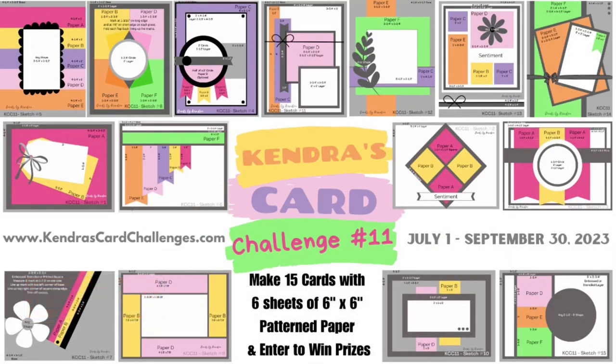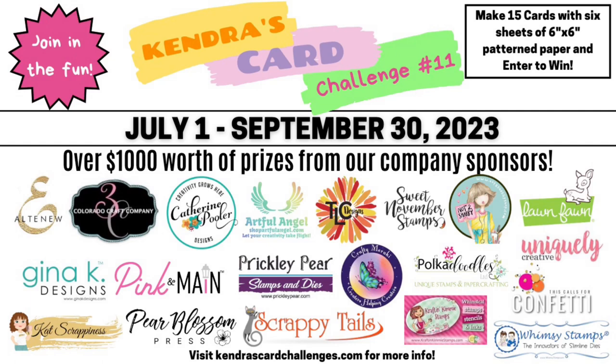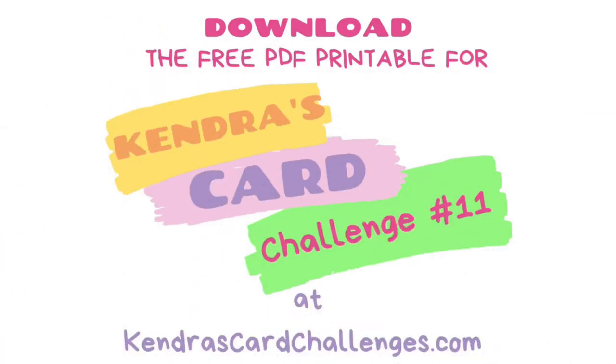If you're new to my channel and not familiar with my quarterly card making challenges, I provide a free PDF printable each quarter that includes cutting guides and card sketches along with instructions where you can make 15 cards using six sheets of 6 inch by 6 inch pattern paper. You can have a chance to win lots of prizes by sharing your creations throughout the quarter. This challenge runs from July 1st to September 30th of 2023 and there are 20 company prize sponsors this quarter with over $1,000 worth of prizes given away. You can download the free printable over on my website, Kendra's card challenges dot com.